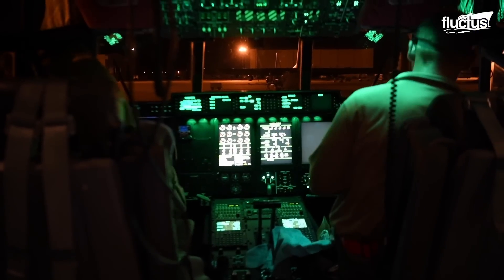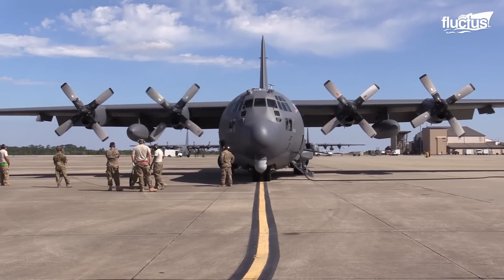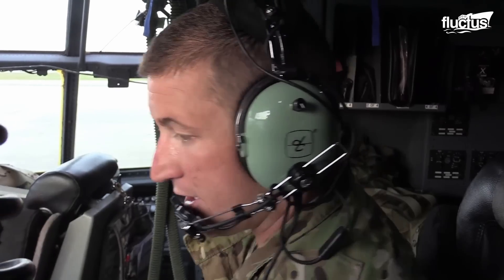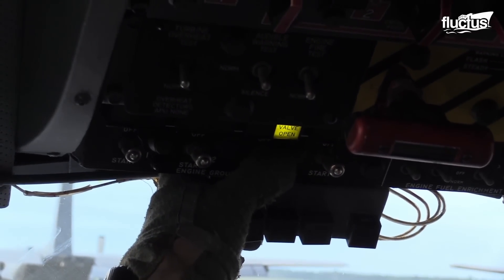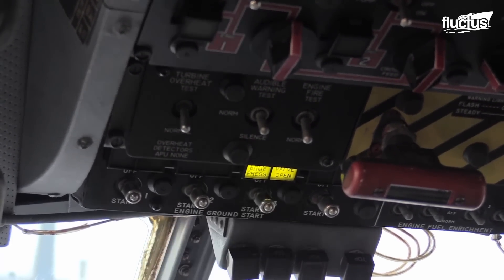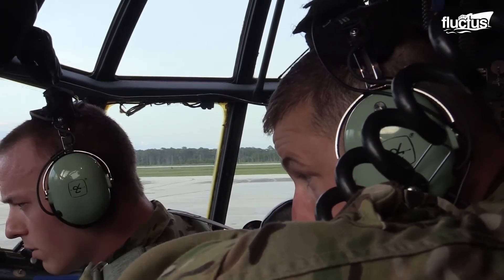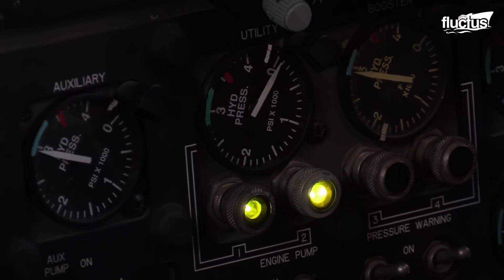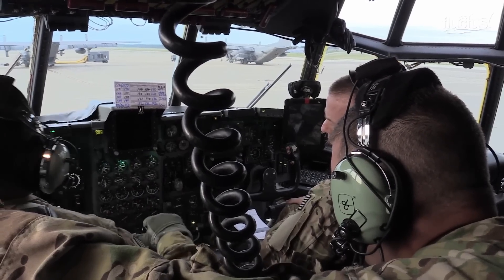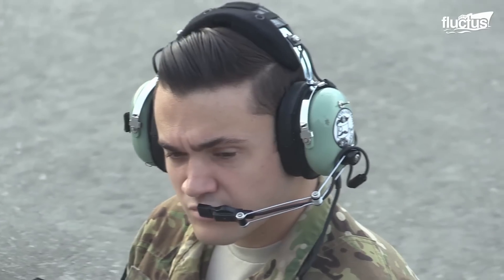Strict checklists are followed to ensure the aircraft is operable before taking off. On the flight deck, the pilots go through their own checklist, entailing checking all aircraft systems including avionics, flight controls, and navigation systems. They inspect the hydraulic and fuel systems to ensure no leaks and that fuel levels are acceptable. Communication systems are verified to ensure clear contact with the ground crew and other aircraft.